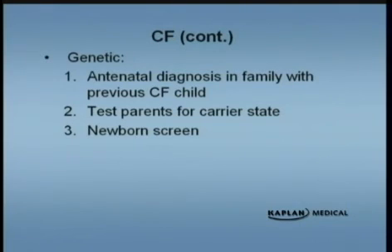You can do some antenatal diagnosis of cystic fibrosis. You can also test parents for the carrier state, and there is a newborn screen. But again, the best test to diagnose is going to be the sweat chloride test.